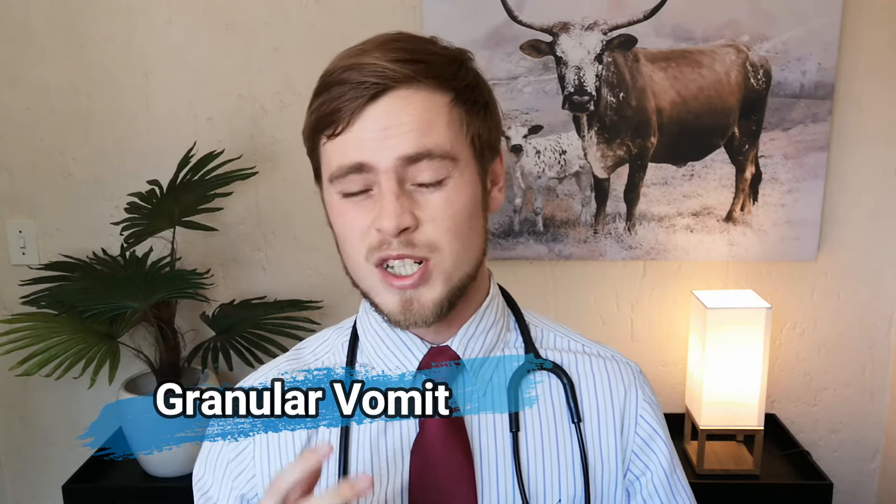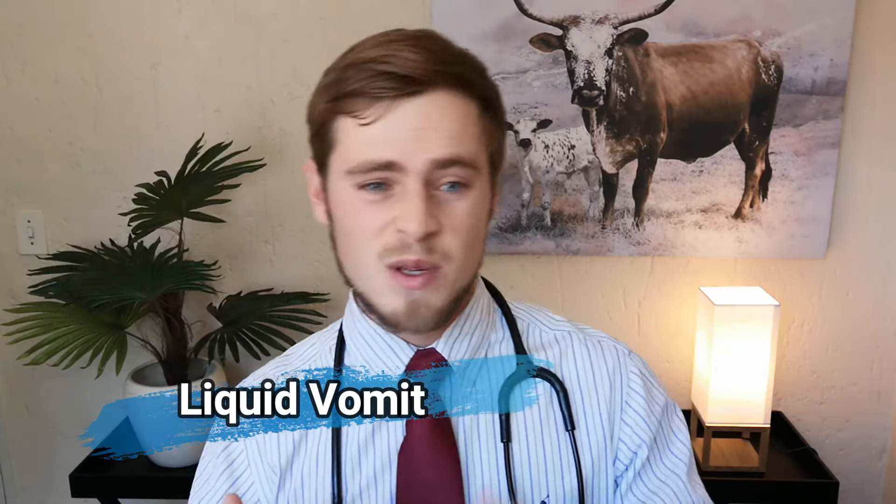Granular vomit is a mixture of both partially digested food and liquid, suggesting that the food sat in the stomach for quite a while before being brought up, and that some digestion did take place. You will typically see your dog retching and heaving, and you may even find some traces of small granules or even blood in the vomit. Both chunky and granular vomit are generally related to something your dog has ingested. Liquid vomit can be slimy, foamy, clear, or yellow, and more often than not points towards a more serious underlying health problem that is often unrelated to what the dog ingested. This must not be confused with severe coughing or excessive drooling, and can easily be distinguished by the fact that it is usually followed up with stomach contents.